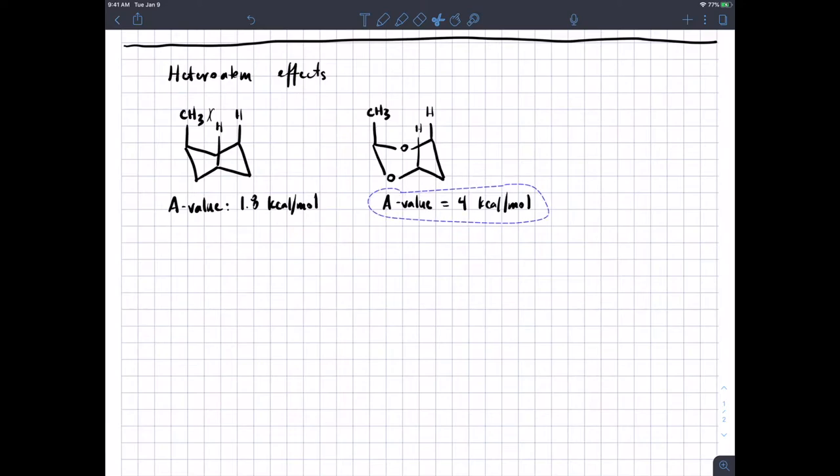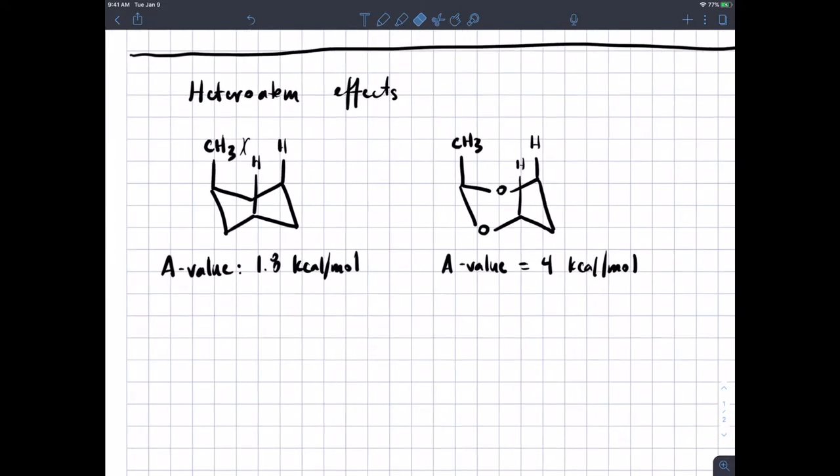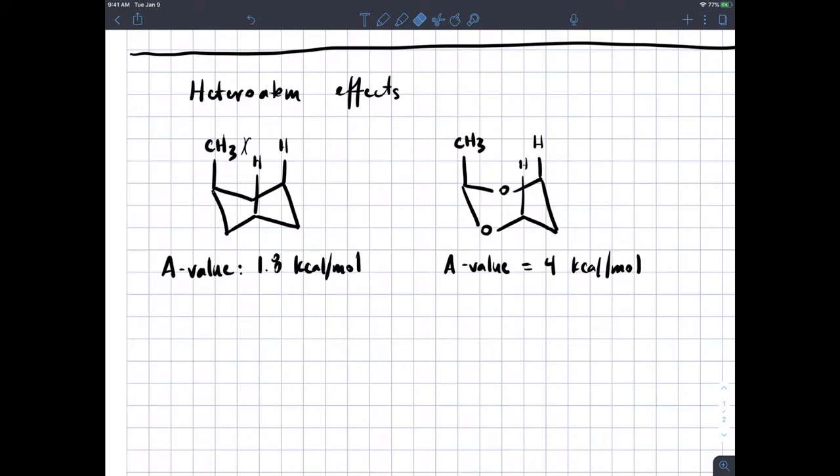In a regular cyclohexane ring, even isopropyl doesn't have an A value that high — it's approaching t-butyl A value in terms of equilibrium constant. Each difference of 1.36 kilocalories per mole at 298 Kelvin is a factor of 10 in equilibrium constant. You could argue that the conformation where methyl is axial here is perhaps 100 times less stable than the conformation where the methyl group is axial in cyclohexane. So, potential explanations — if it's not sterics, it's electronics.